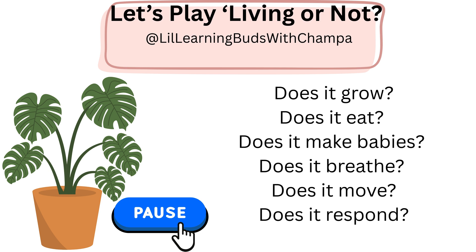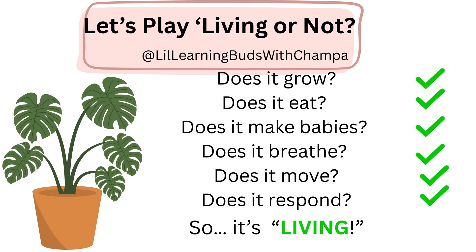Good job. How about this one? Pause the video, answer all your questions and play the video. Answer is yes for the science questions. Did you get them right? So, it is definitely a living thing.